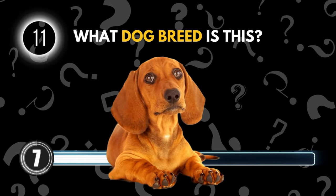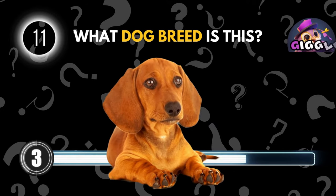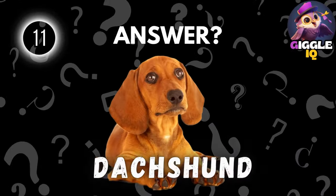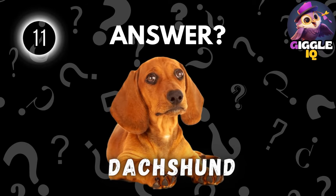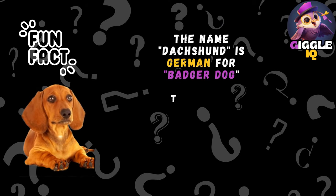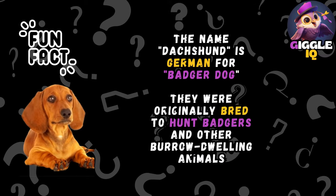Guess this dog breed. Dachshund. The name Dachshund is German for Badger Dog. They were originally bred to hunt badgers and other burrow-dwelling animals.